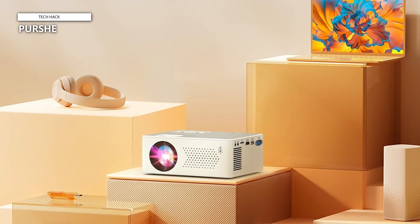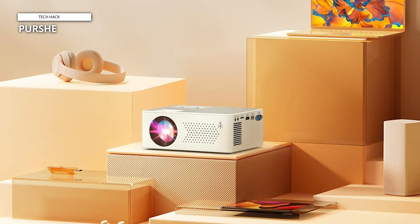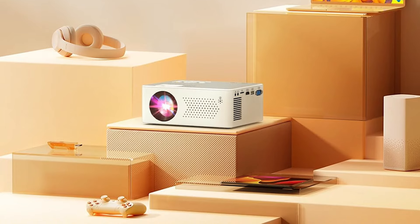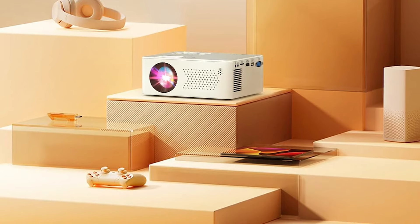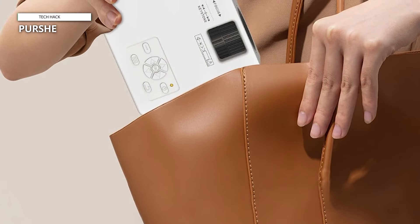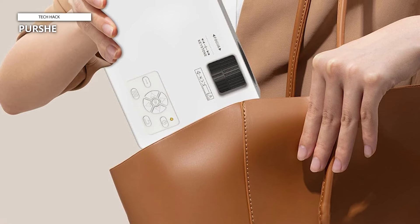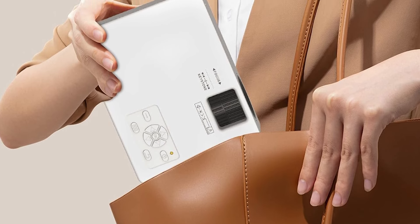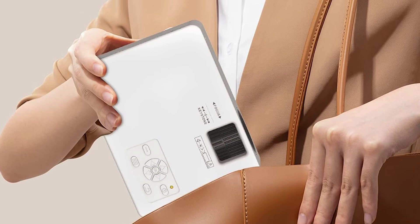The Pershi projector's built-in 3W cavity speakers emanate sound with exceptional clarity and amplification, ensuring an immersive auditory experience. Enhanced with a six-layer LCD glass lens and an advanced cooling system, this projector minimizes power consumption and extends bulb life up to an impressive 50,000 hours, bidding farewell to intrusive humming sounds during movie sessions. With support for 1080p full HD resolution, the Pershi portable projector delivers vivid and detailed imagery, employing cutting-edge color reproduction technology to faithfully restore every detail on screen.